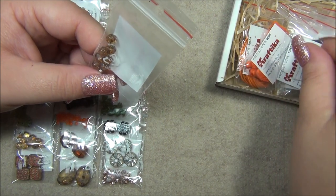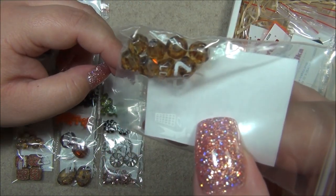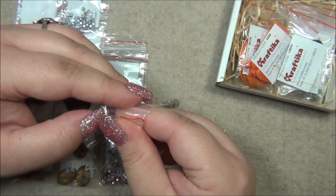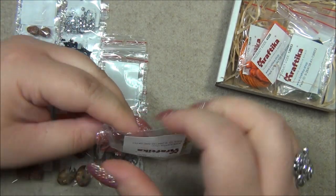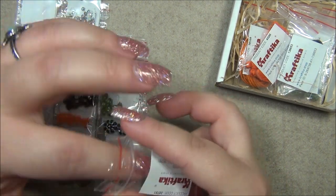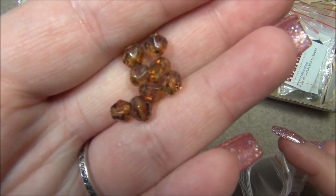We have crystal Picasso Czech bicones — again, this is like a fire polished bicone, not as sparkly but very good quality with no sharp holes. They are gorgeous.